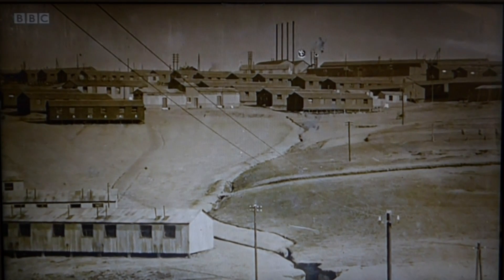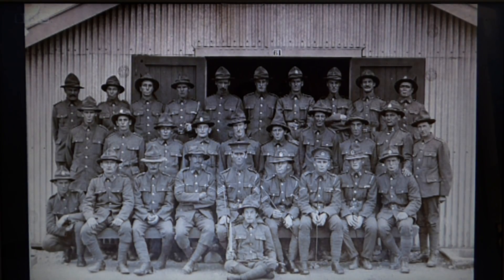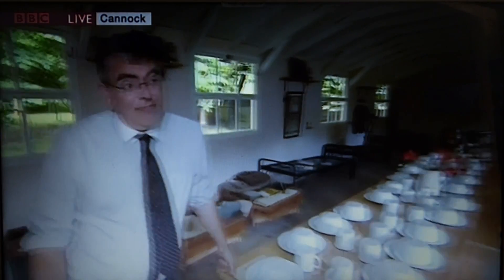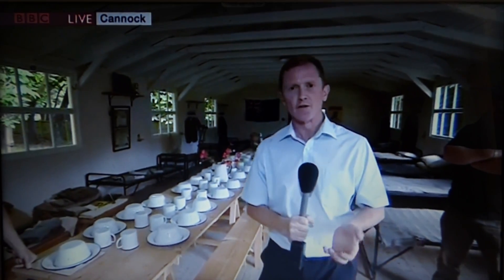They were on the Chase for quite some time during the course of the war. They were training from roughly around September 1917 through to about 1918, and they finally left the Chase to go back home in 1919. And ironically, 74 of those men lost their lives — not through conflict, but through Spanish flu. There was an outbreak towards the end of the war and it wiped out many, many men.